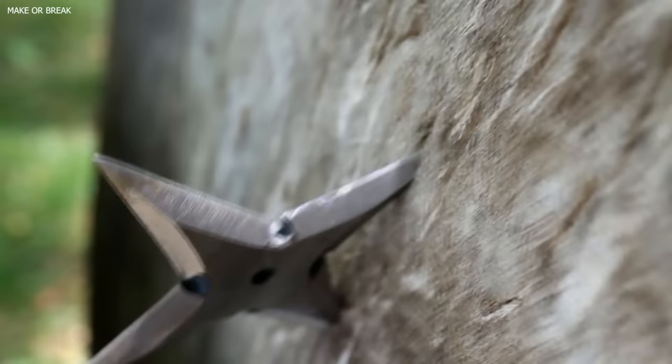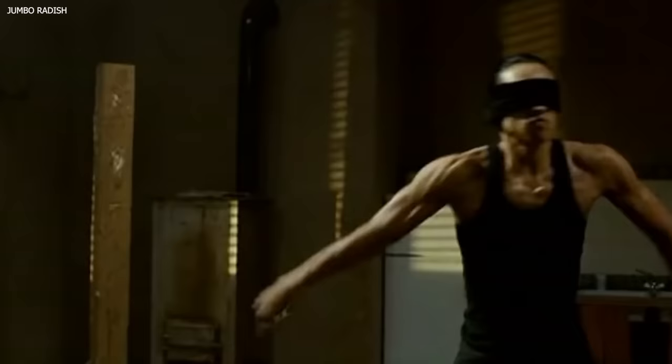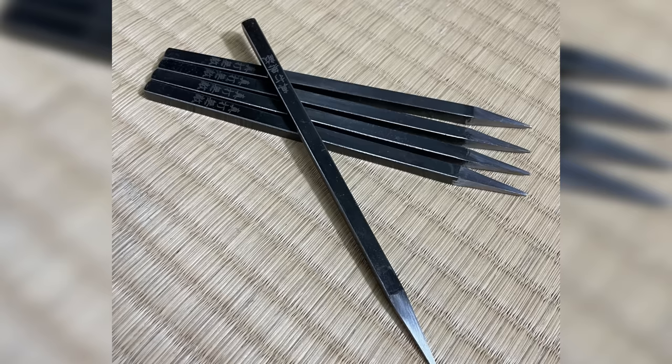The hira shuriken, or throwing star, is probably the most recognized form. These throwing stars have a varying number of points, typically between 3 and 8, and their edges are sharpened to inflict damage. Another less-known variant is the bo shuriken — straight, thin, cylindrical spikes which could be thrown in a number of ways, including overhead, underarm, sideways, or even simply dropped.